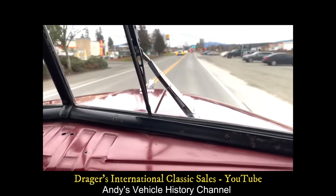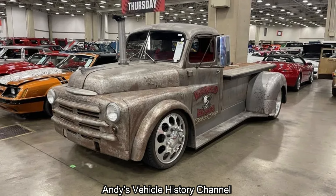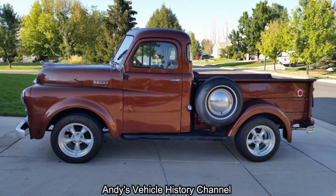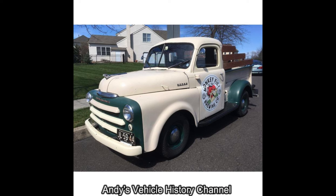Predecessor: 1939 Dodge TVW Series. Successor: Dodge C Series, which if I'm honest is a very pretty looking truck.